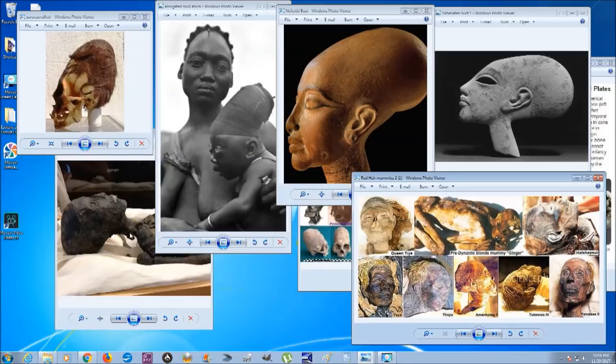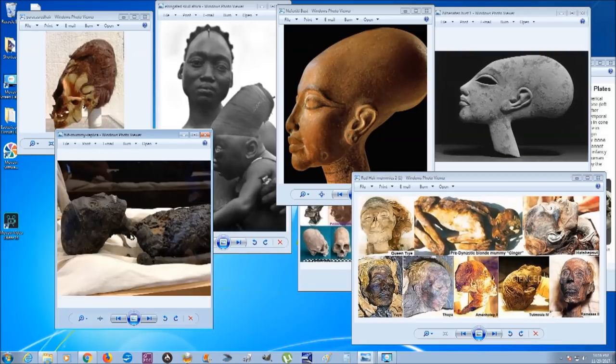Nefertiti's child is supposedly King Tut — probably the most famous pharaoh of ancient Egypt. Here is a replica of his mummy, and you can notice his head is pretty large — not as large as the other skulls, but this would have been much later, and it's still noticeably larger than regular human skulls.